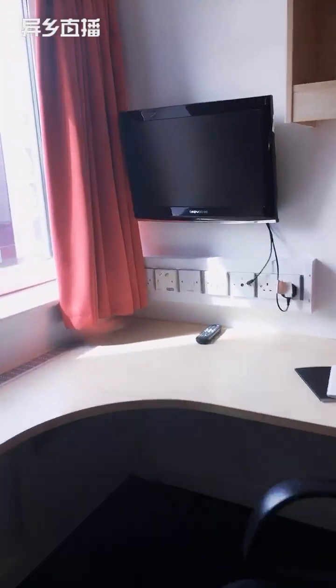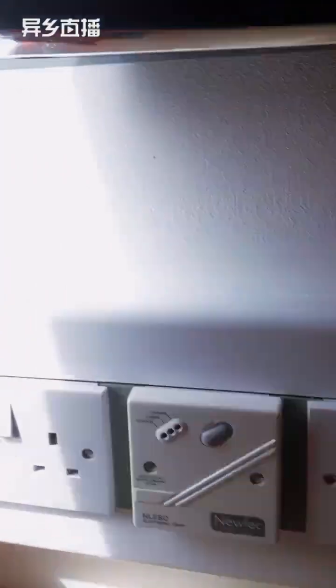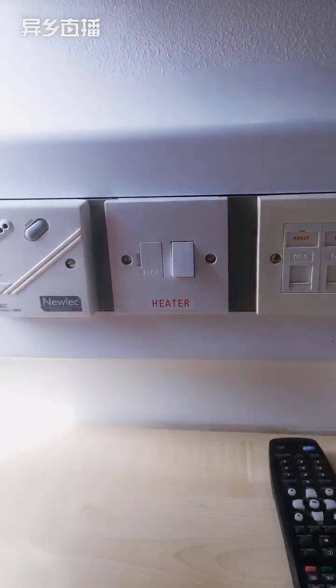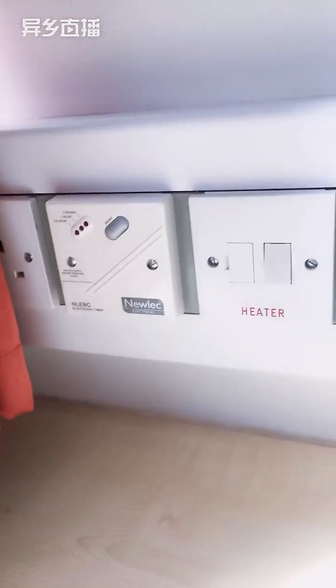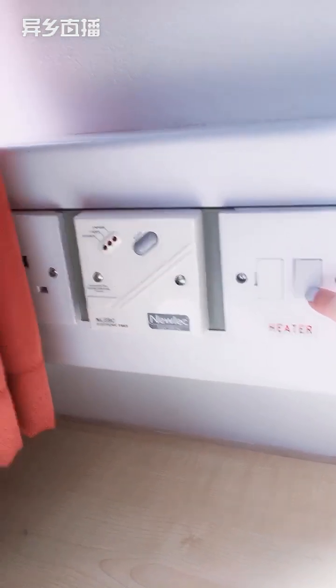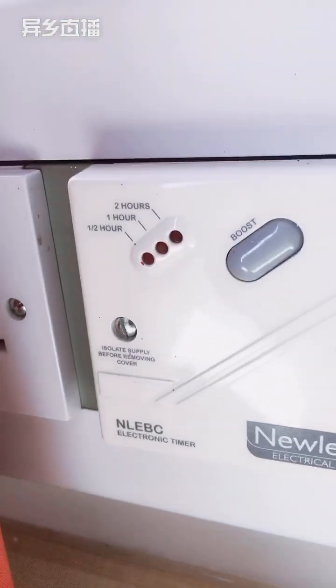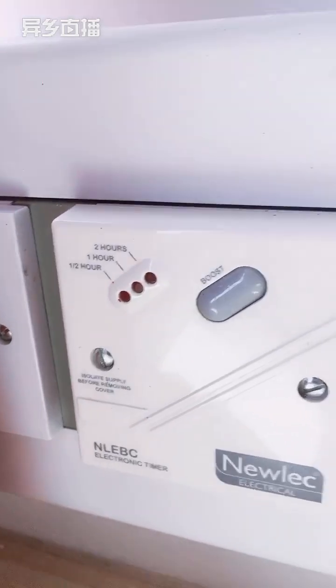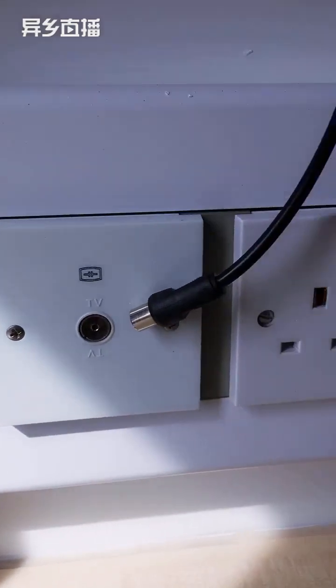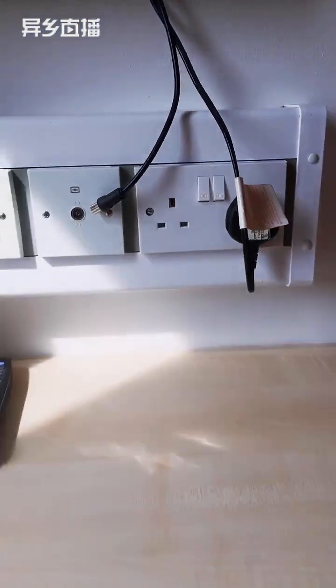There are a few plug sockets here and we've also got the heater. To use the heater, make sure this button is on and then press the boost button for however long you want — half an hour, one hour, or two hours. The heater is just underneath the desk, right here.